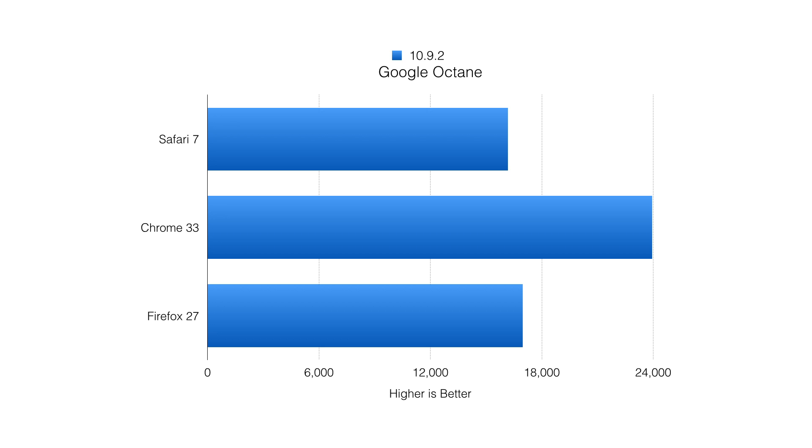The next test is Google Octane. Chrome again wins, Firefox is again behind Chrome, and Safari is again behind Firefox.